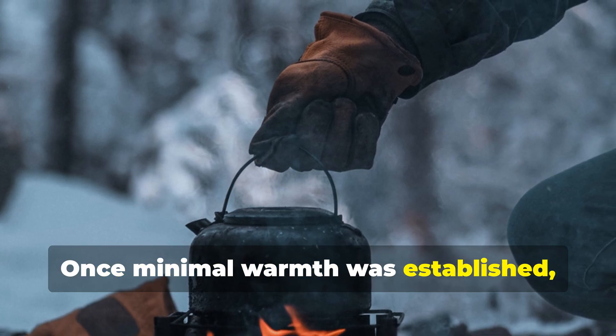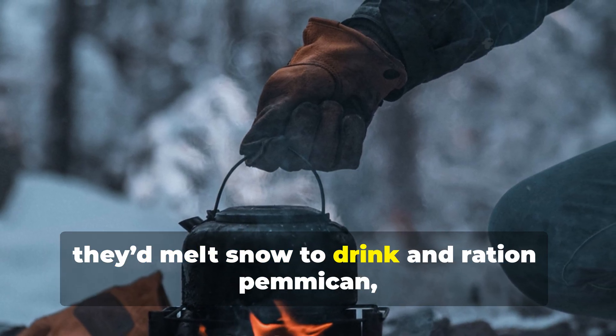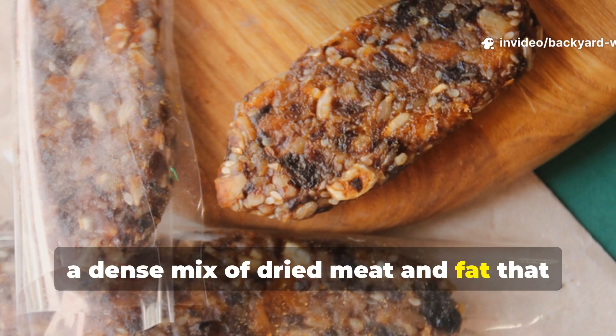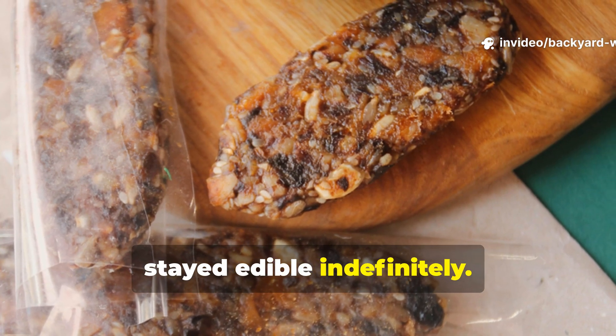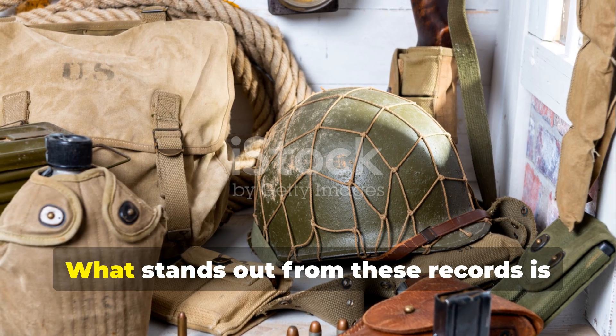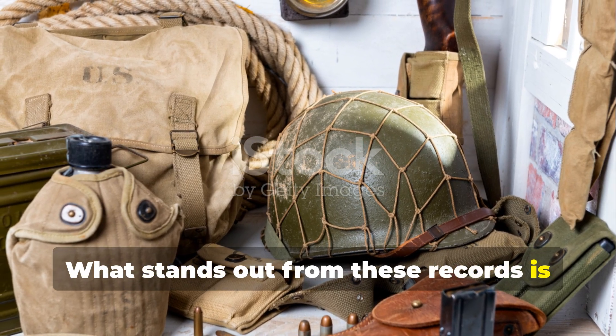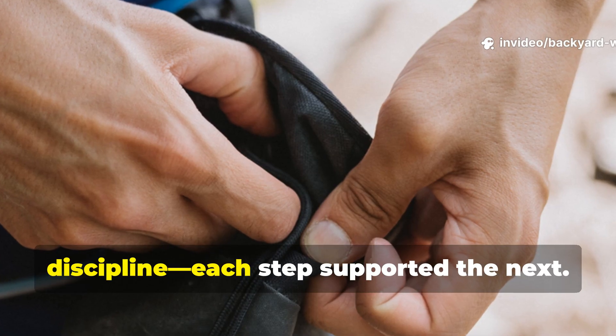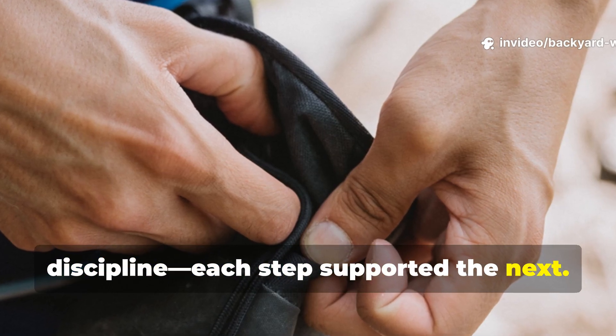Once minimal warmth was established, they'd melt snow to drink and ration pemmican — a dense mix of dried meat and fat that stayed edible indefinitely. What stands out from these records is not heroism, but method. The kit taught survival through discipline. Each step supported the next.